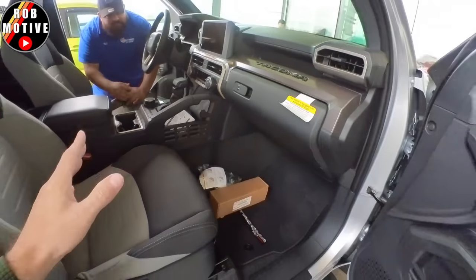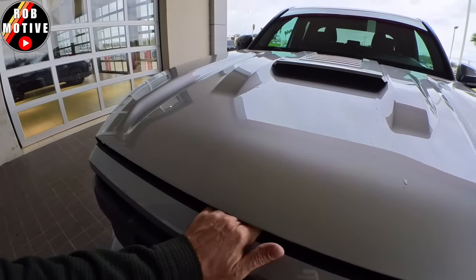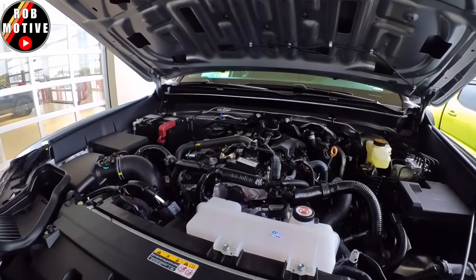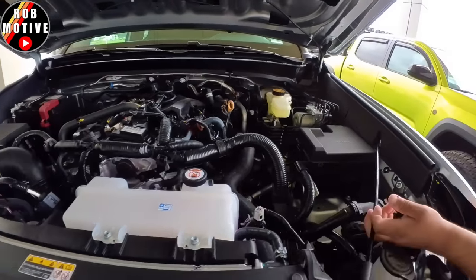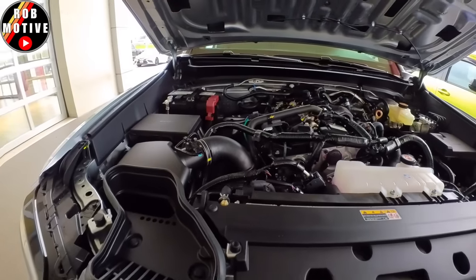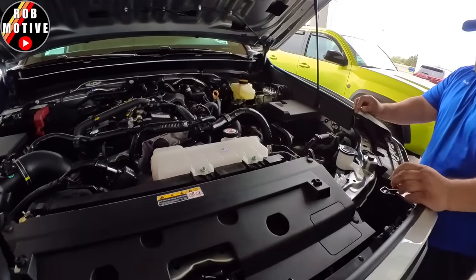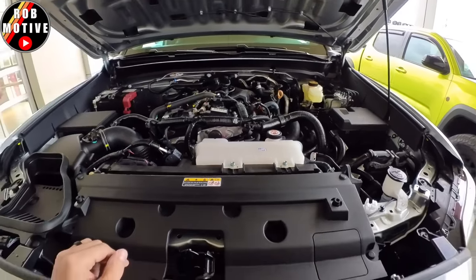We have to take a look under the hood. Of course, this is the new 4-cylinder turbo. Looks pretty slick to me. The proof will be in the pudding — are we able to take this for a ride? Yeah, we can. Let me get you the key.